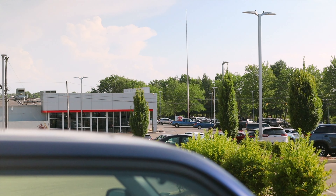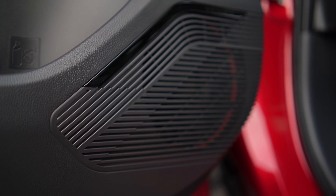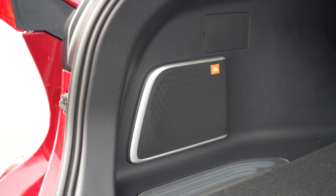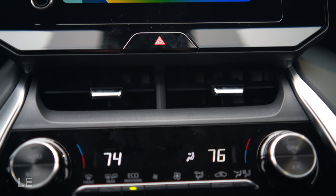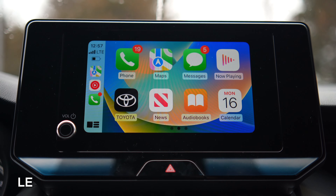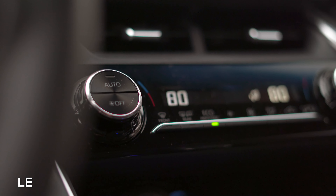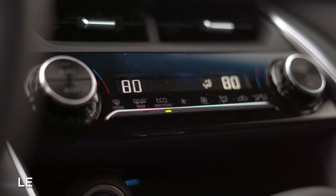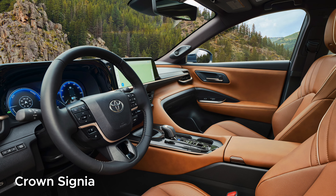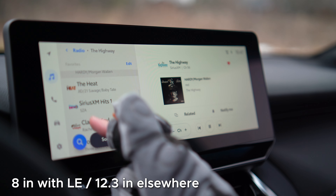The sound systems are less noteworthy. The optional nine-speaker JBL lacks crisp clarity at high volumes but boasts a power and bass advantage over the six-speaker stereo. The deciding factor that makes the LE my personal favorite is that it has analog controls for everything, including your HVAC, instead of the glossy black capacitive panel.